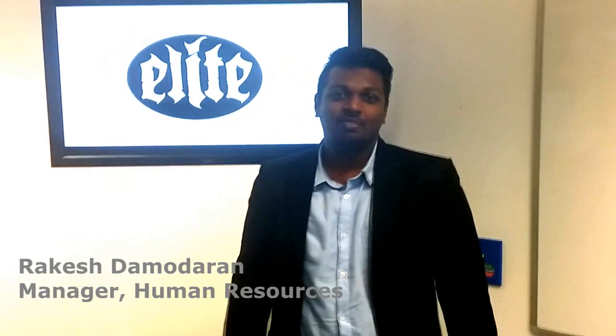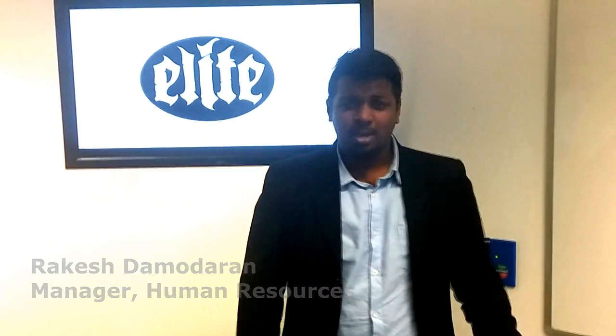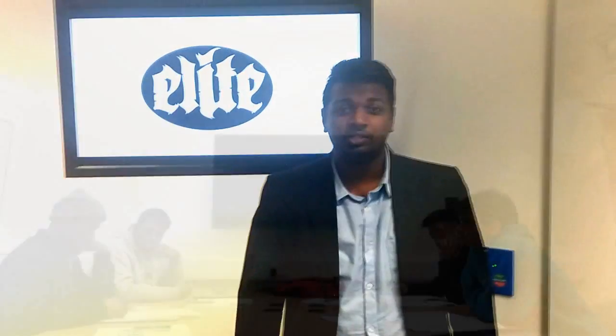A good team is a head start in itself — that is what we believe at Elite. We try to balance a friendly and professional atmosphere at the workplace, which helps us achieve our targets within the given time period. Notifications are given in advance when any deviation arises. Work is done in accordance with an organised structure, and if a team member is stuck with something, we reach out and help each other to the maximum, because we believe teamwork is the path to success.